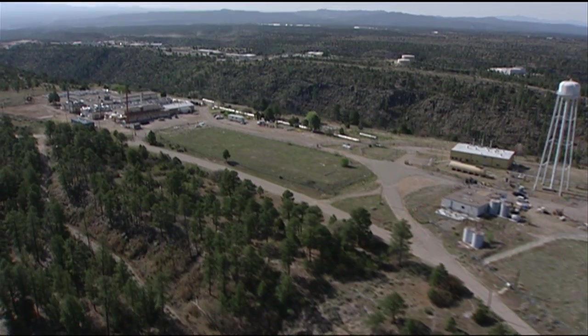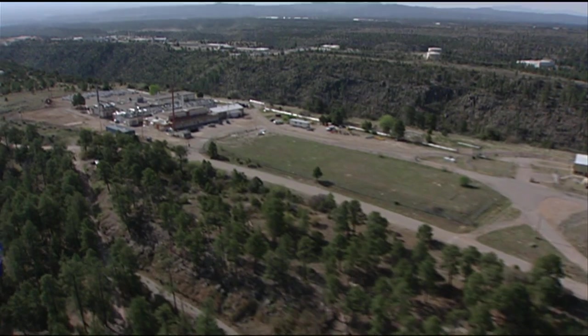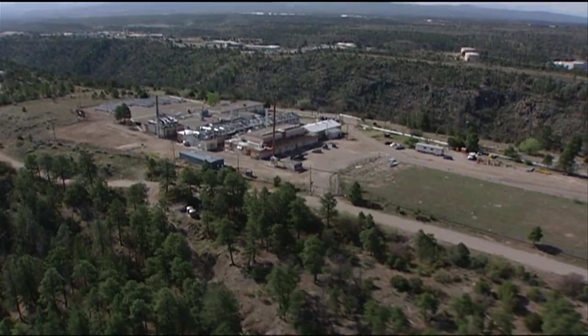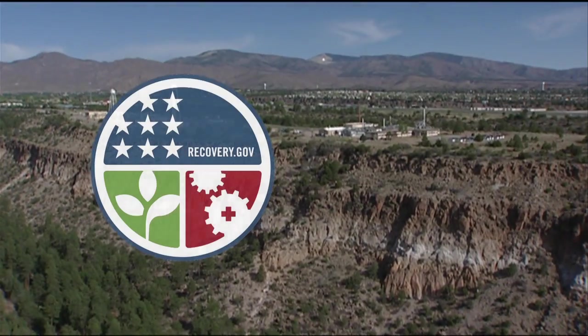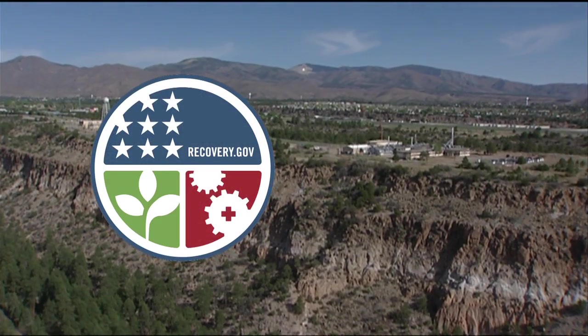All good things must come to an end. The building, unused for years, is one of 24 scheduled for demolition at Los Alamos' historic Technical Area 21, thanks to funding from the American Recovery and Reinvestment Act.